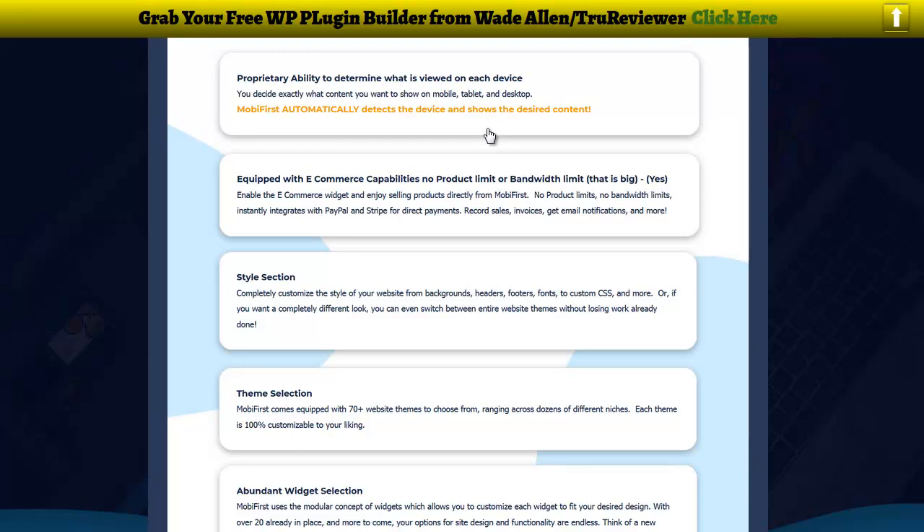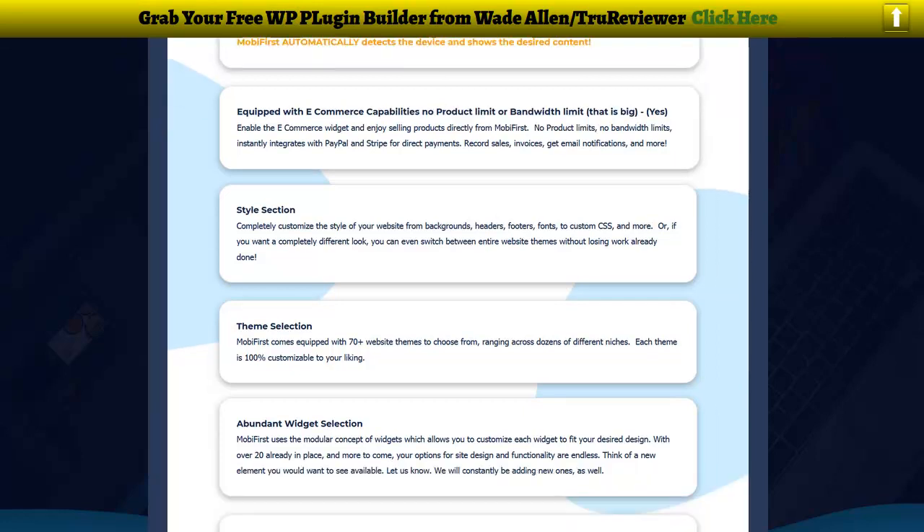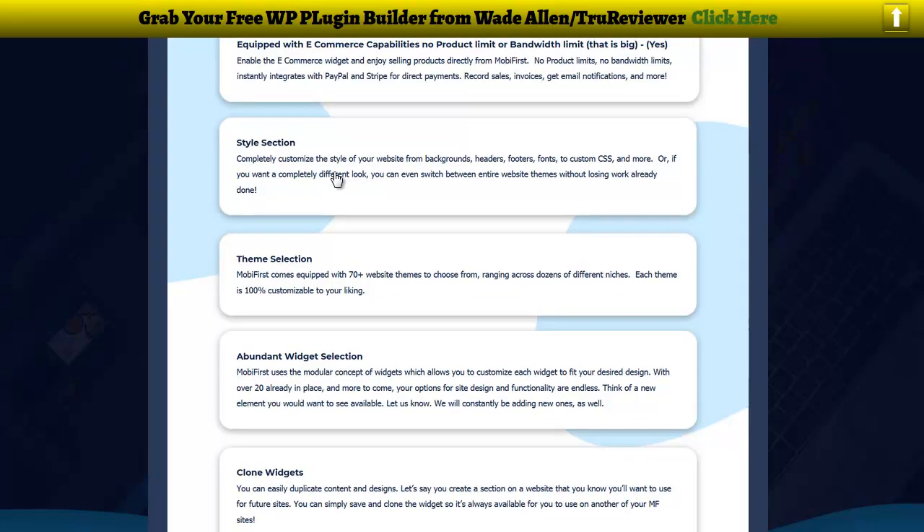Number two, it's equipped for e-commerce — there are no product limits or bandwidth restrictions. This includes hosting and everything, so you just go in there and knock out your site. There are over 70 templates too. There's a bunch of widgets and a selling widget so you can sell directly, integrate with Stripe and PayPal, get your payments, record sales, invoices, mail notifications — everything you can imagine, just like Shopify, built right in.